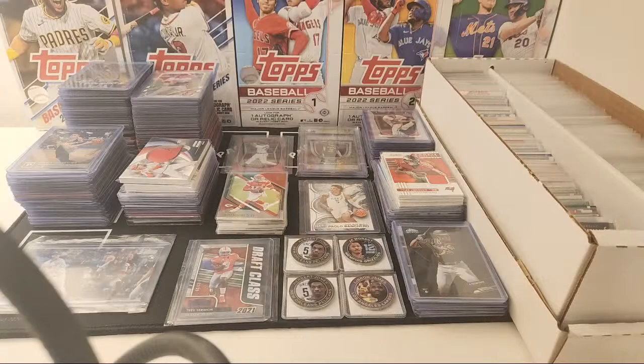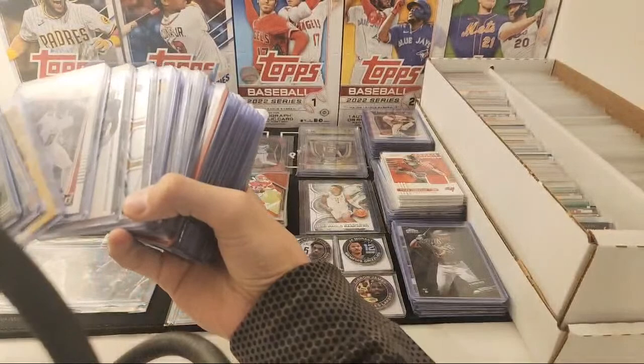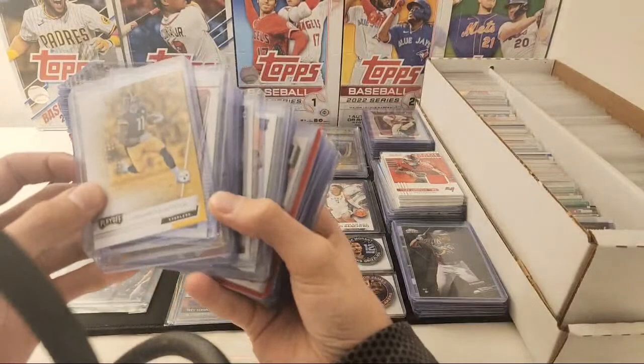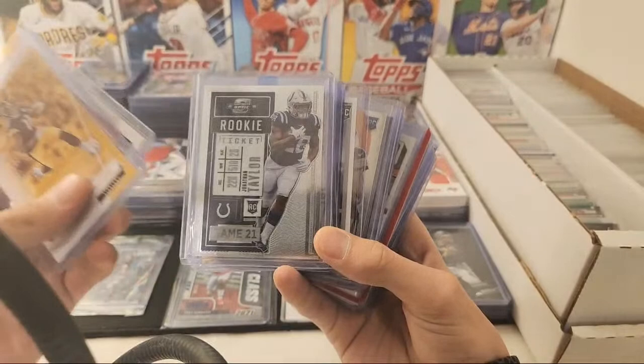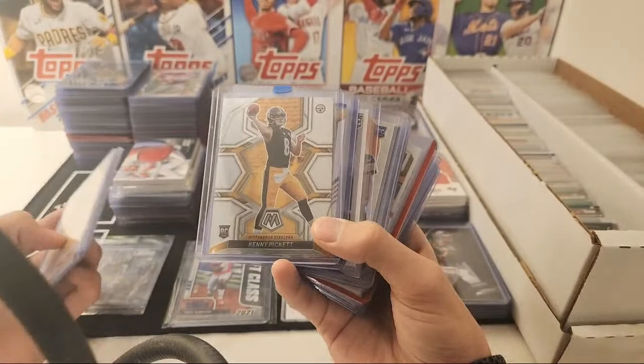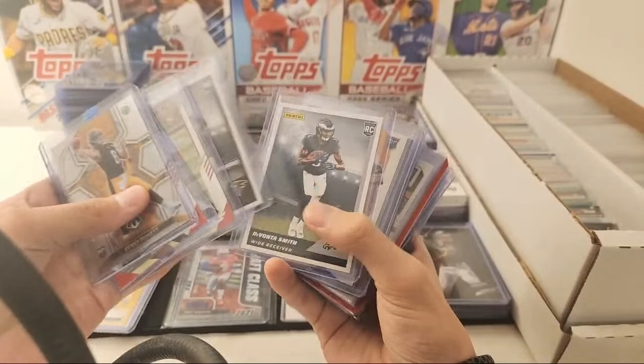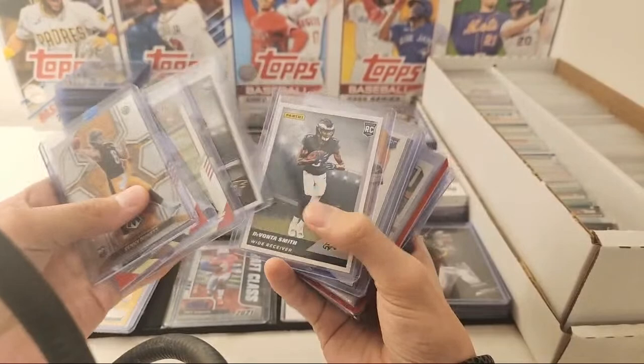Any Najee Harris Steelers rookies? Let me check — don't think I got Najee. I have this Chase Claypool rookie. And Kenny Pickett — I just pulled this one. Kenny Pickett Mosaic, this is the base Mosaic rookie. But Najee Harris — I don't think I have Najee Harris. One of my friends already picked up some because they're huge Alabama fans. The only Steelers I have is that Kenny Pickett and the Chase Claypool.